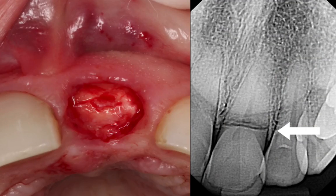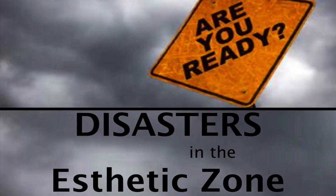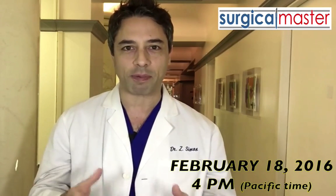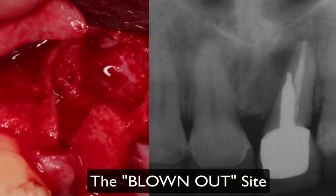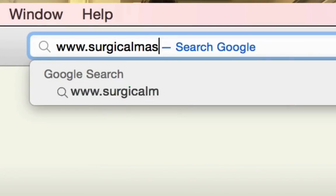Hi everybody, it's Zev Simon here, creator of Surgical Master. Did you ever have a real problem extracting a tooth in the aesthetic zone? Some teeth have severe fractures, bad resorption and infections and you thought to yourself, boy, this is going to be difficult — it's a real disaster. I'd like to invite you to a free webinar on how to deal with disasters in the aesthetic zone. It's happening February 18th at 4 p.m. Pacific time. In this webinar, I'm going to talk about the different challenges and disasters that I encounter in my practice and what are some of the solutions. It's going to be completely live. Go to surgicalmasterwebinar.com to register for the webinar and get more instructions on how to attend.